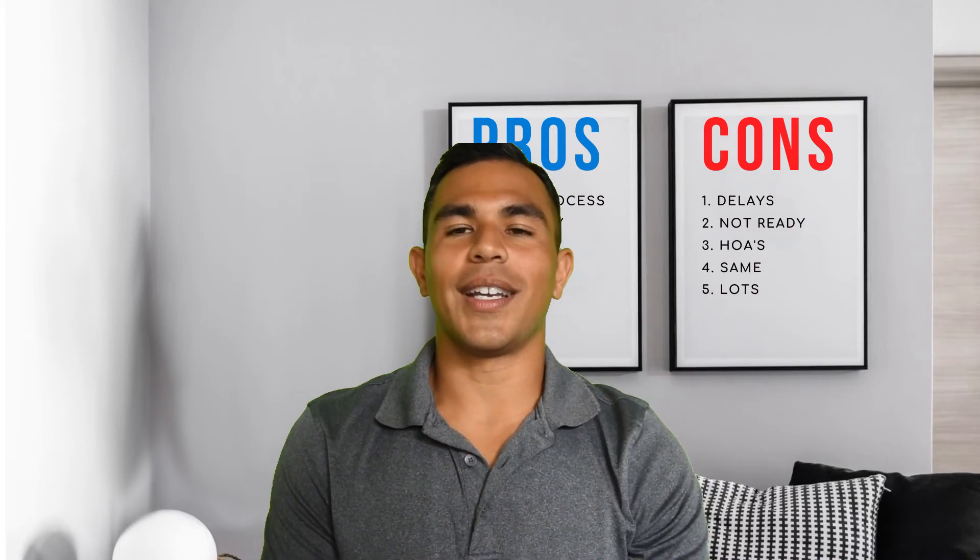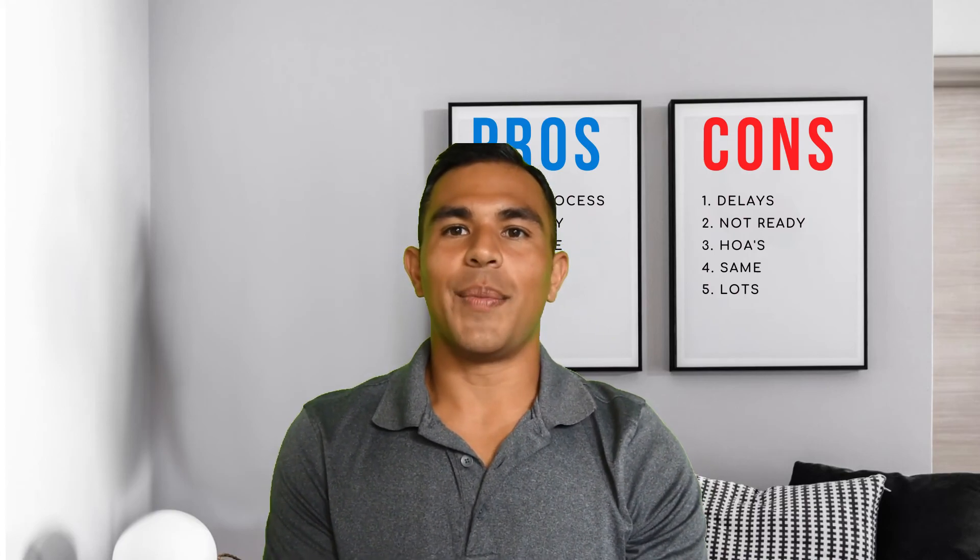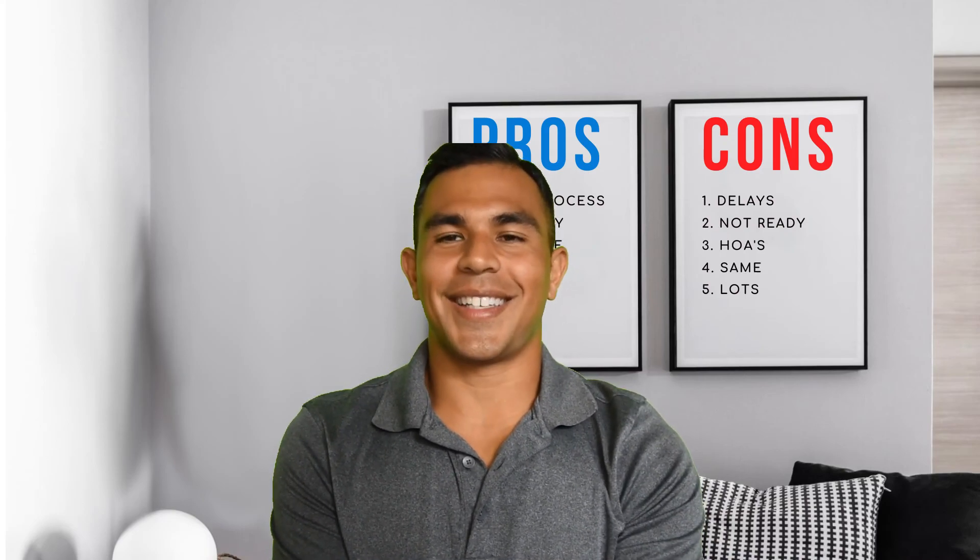You have to weigh for you and your family what's right for you. If you have any questions regarding this video or anything housing and real estate related in the Pensacola and Gulf Breeze area, I'd be happy to assist you. Thanks so much for tuning in, and until next time, take care.